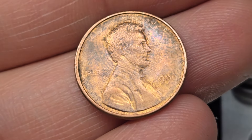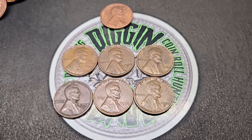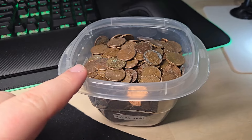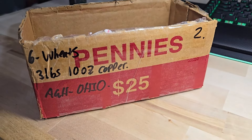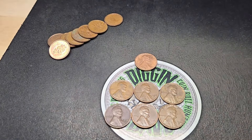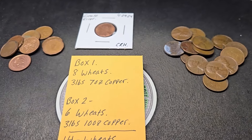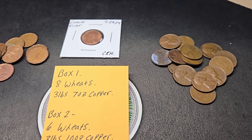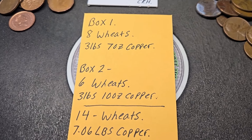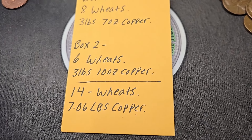We have six rolls left in box two. I just finished box number two. It was a little lighter on the wheat pennies — only six wheat pennies, all in the 40s and 50s. Got a few Canadians and that grease error. We got more copper here in box two though. Already weighed it: three pounds, ten ounces of copper in box two. Let's do a quick two-box wrap-up. Box one: eight wheat pennies, three pounds seven ounces of copper. Box two: six wheat pennies, three pounds ten ounces of copper. We got a total of 14 wheat pennies and 7.06 pounds of copper pennies.